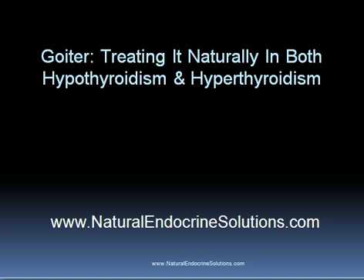Many people with both hypothyroidism and hyperthyroidism have a condition called goiter, which is an enlargement of the thyroid gland that can be caused by numerous factors.